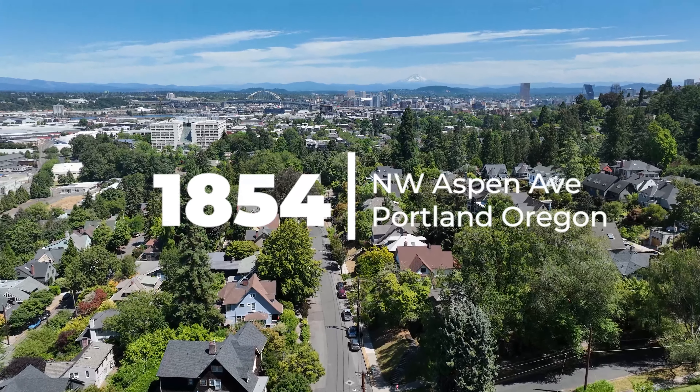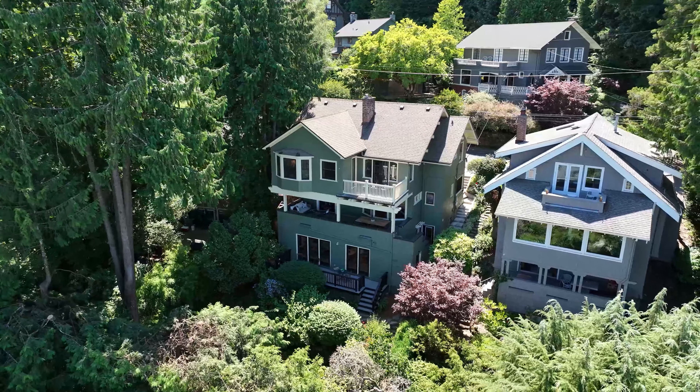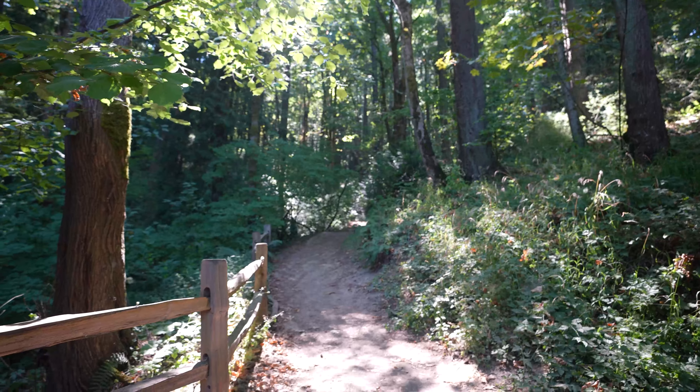Hey everyone, today we're at 1854 Northwest Aspen in the heart of the Willamette neighborhood and right at the head of the Aspen Trail.